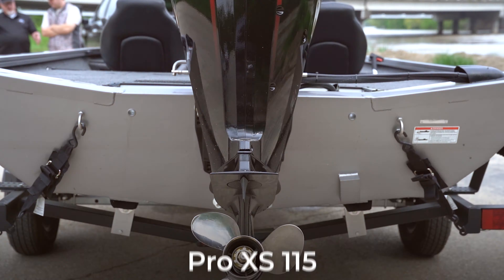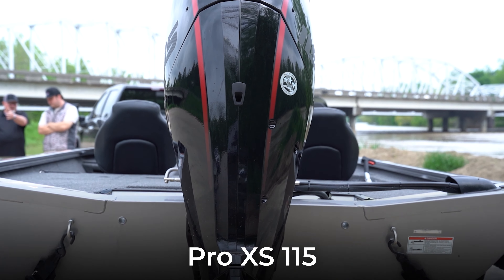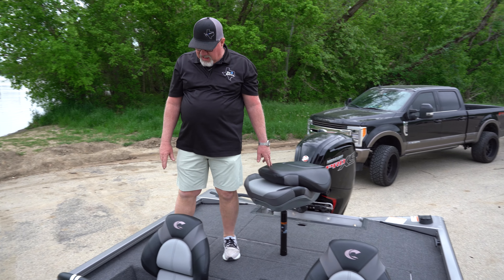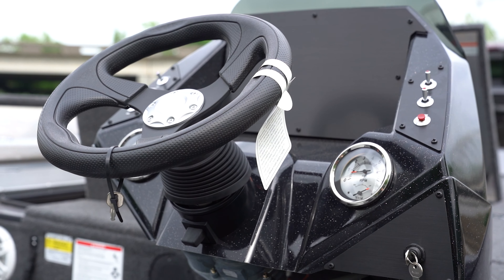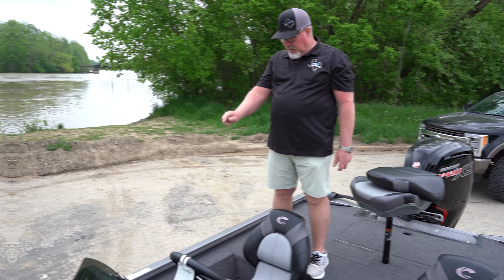This boat is equipped with a Pro XX 115 Mercury four-stroke motor. Down here in the cockpit you have all your controls — you have a tach, you have a speedometer, and you have all your switches for your bilge pumps and your live well pumps.